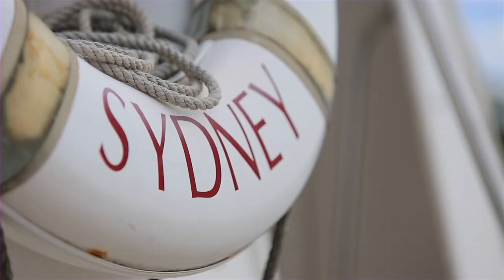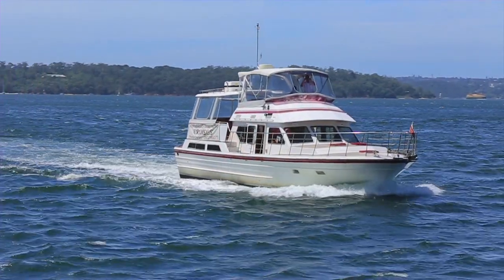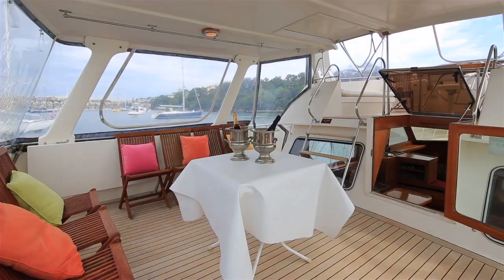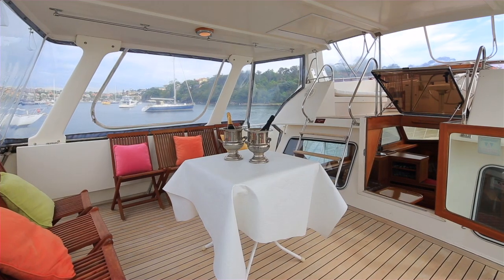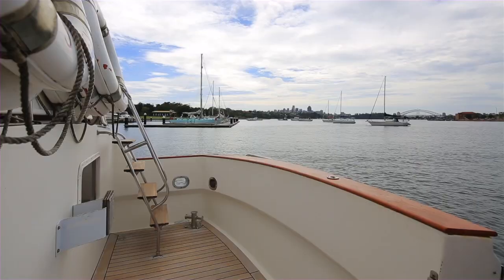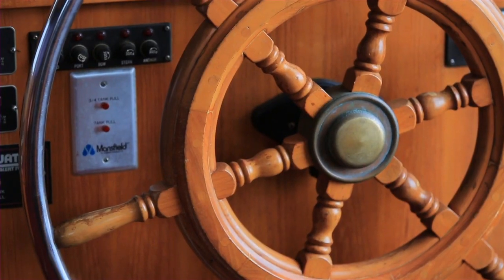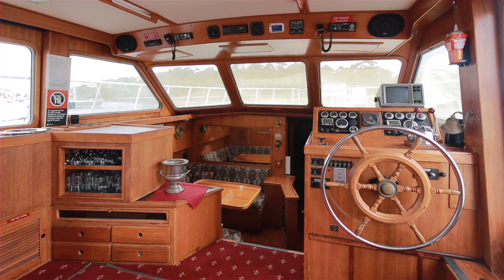This well-loved Ranger 52, in 2C and 1D survey, is the ultimate in aft cabin cruising. With a $250,000 refurbishment in 2007, fitted with new John Deere electric 375 horsepower diesels and a brand new 25 kilowatt Onan gen set in 2011, she is ready for any adventure.